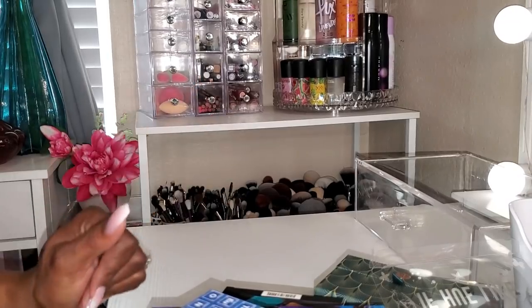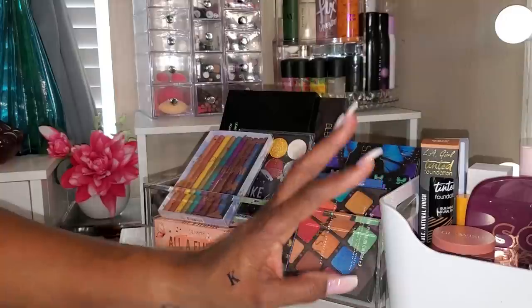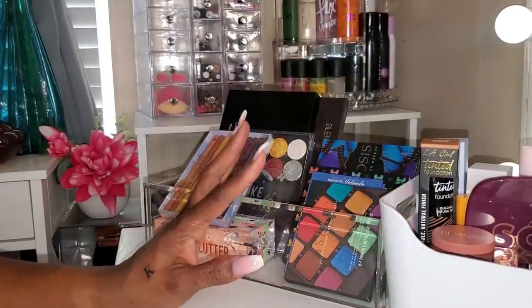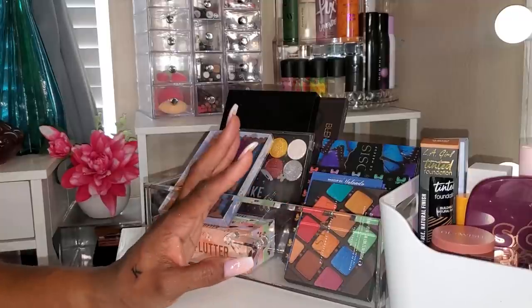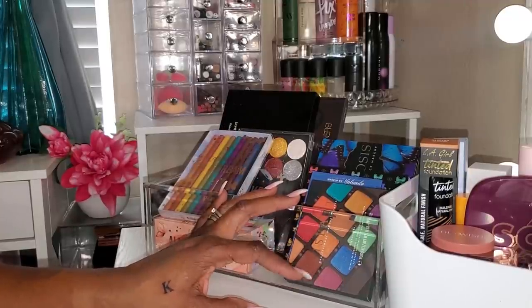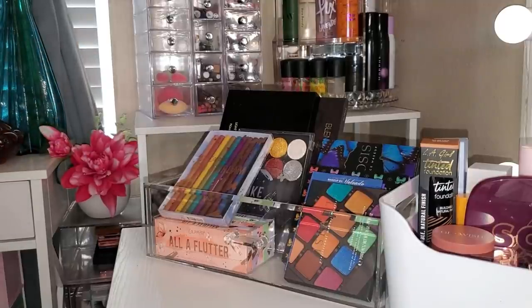Let me go ahead and clean up. I have all of my new Shop My Stash items — my complexion and my eyes — and all I have to do is put this stuff away in my drawers and I'm good to go. Thank you guys so much for hanging out with me to shop again for December. I know it's been a minute, but we're back at it. Thanks for watching, don't forget to hit like, subscribe if you're not subscribed, and I'll see you on the next one. Toodles!